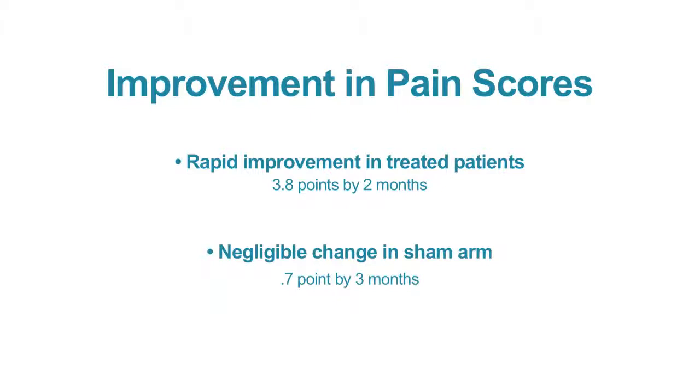On the sham arm, the improvement peaked at a decrease of 1.2 points within a month or two, and then started to head back towards baseline at 0.7 points at three months.